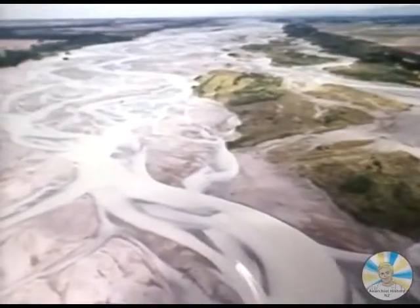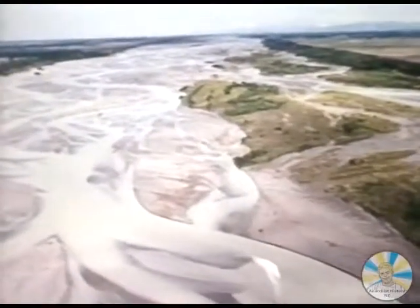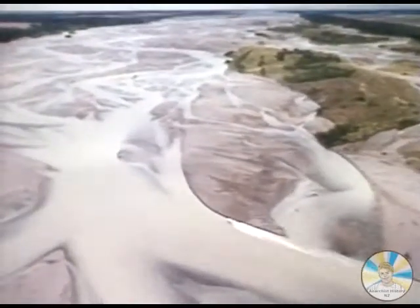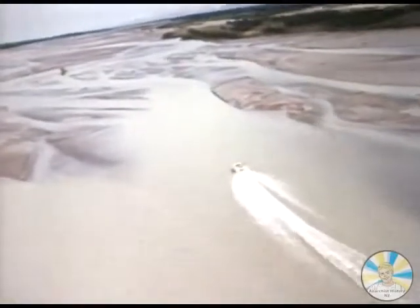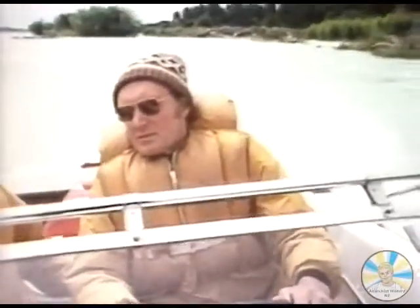There can hardly be a better illustration of how man has triumphed over the unaccustomed elements he found in this new land. Sir William Hamilton developed the jet boat for fun, and in New Zealand they're still used for pleasure. Elsewhere, they're used as fishing boats, search and rescue craft, and patrol boats. This, though, is their natural habitat. The jet boat is a typical New Zealand response to a typical New Zealand situation.